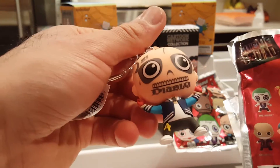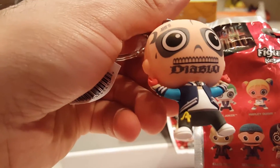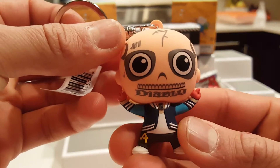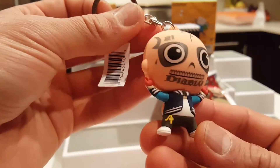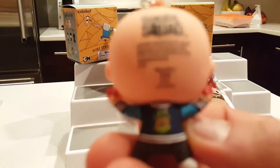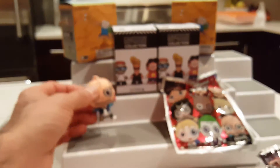We got Diablo! I think I couldn't make out that that was a tattoo of his name on his mouth — check that out. For a second I thought we had an exclusive but it's not, this is the actual key ring. Wow, check out the back — can you see his jacket? He's really neat, kind of creepy too.